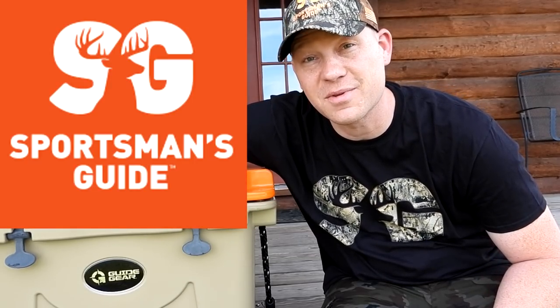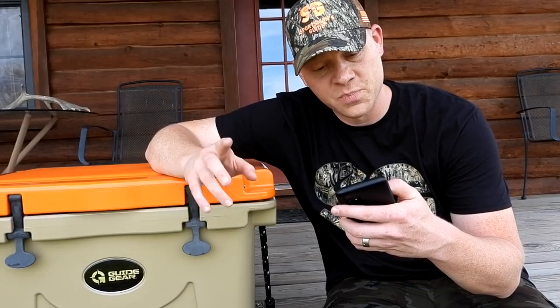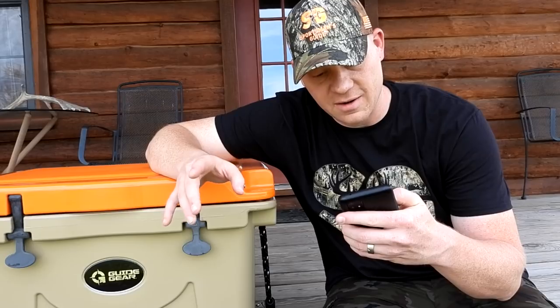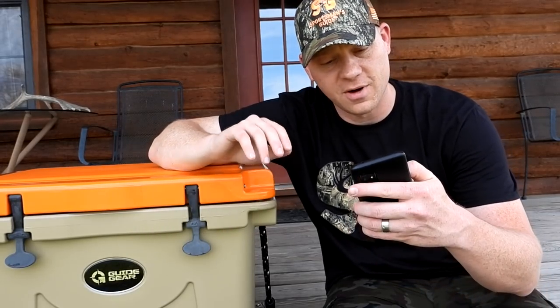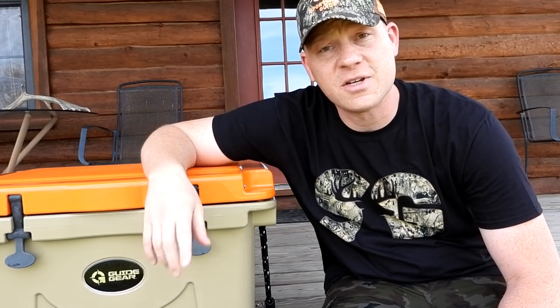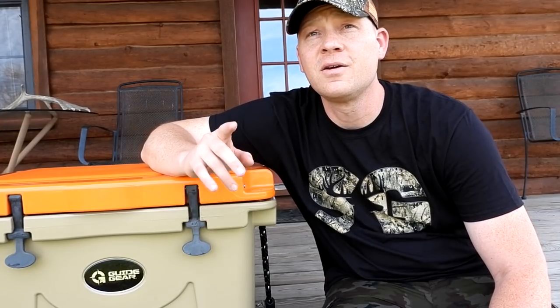Before we get any further, a big thanks to Sportsman's Guide for sponsoring this video. I always appreciate it when you guys support the people that support us. Shop Guide Gear from Sportsman's Guide for high quality and best value — a variety of products perfect for hunting, camping, and everything outdoors. So if you're an outdoorsman like me, go check out Sportsman's Guide and tell them old Hooty sent you.